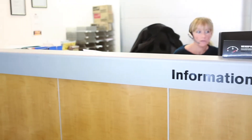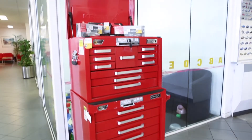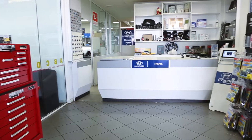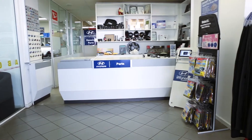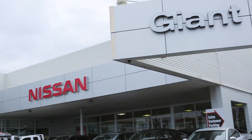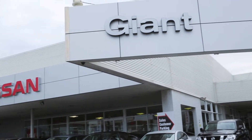Personalising your car is easy at Giant Nissan. We offer a large range of genuine Nissan parts and accessories and are able to fit them on your vehicle on-site, saving you time and money.